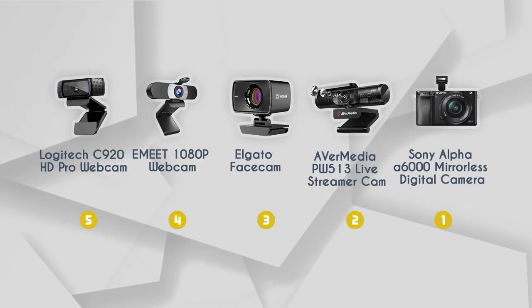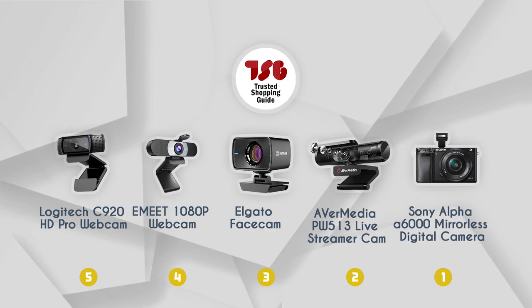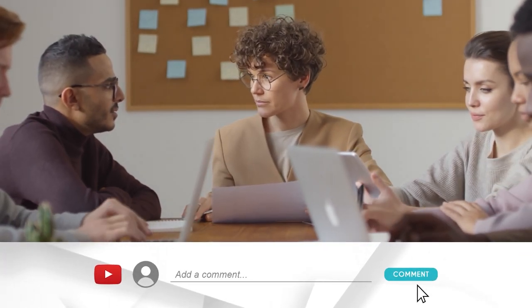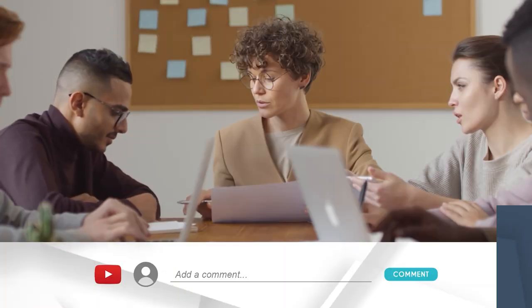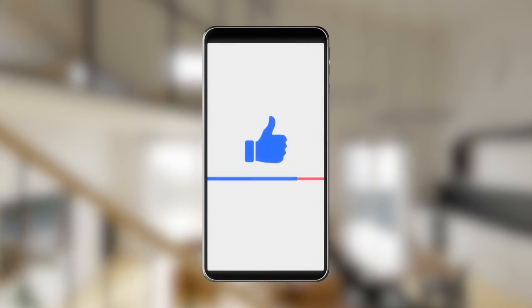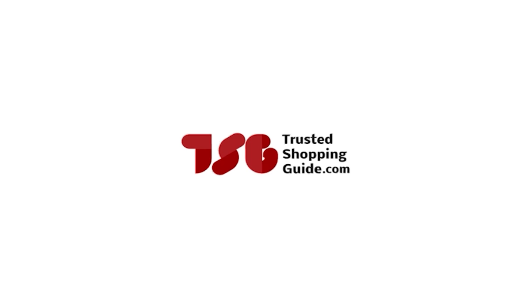And there you have it folks, our best streamer cameras which got our team at Trustedshoppingguide.com excited this year. If you have any contenders for the next live streamer camera roundup that you'd like our team to test, do drop them in the comment section below and we will be sure to assess them for the next update. If you like this video and it helped you in any way, please give it a like and hit the subscribe button so you can stay connected and updated with all of our research. We look forward to seeing you at Trustedshoppingguide.com again soon.